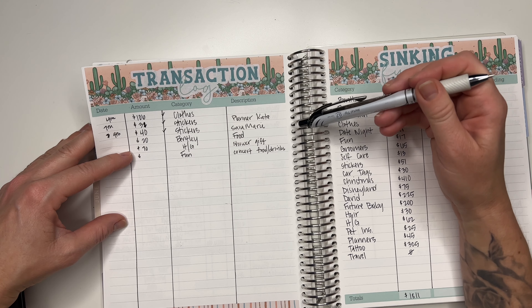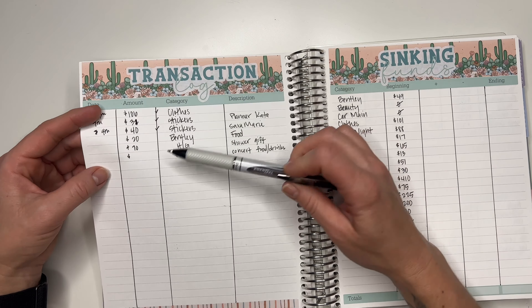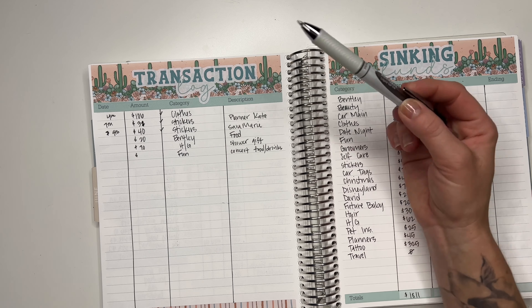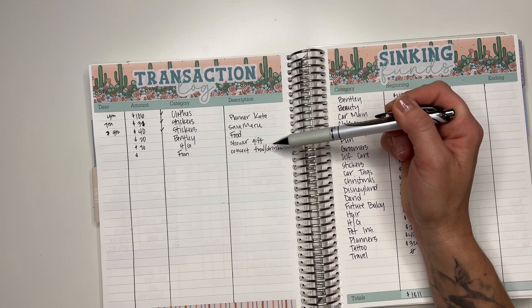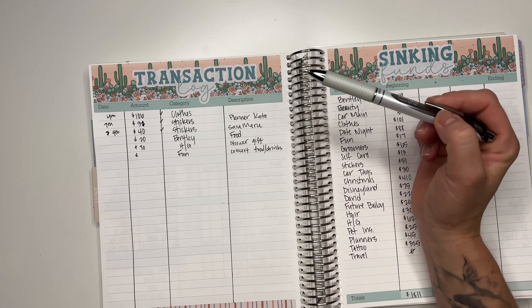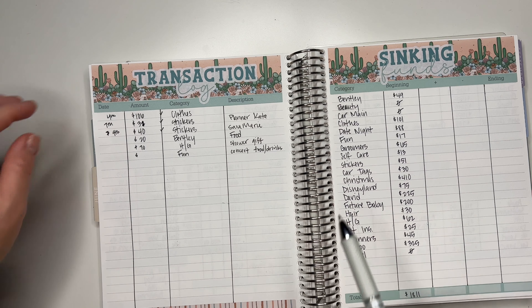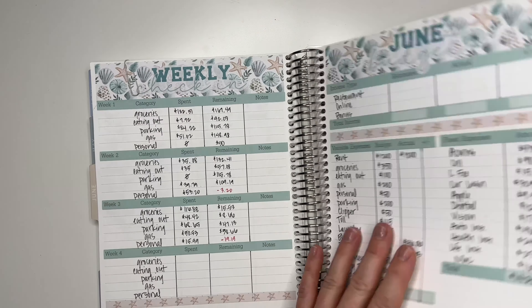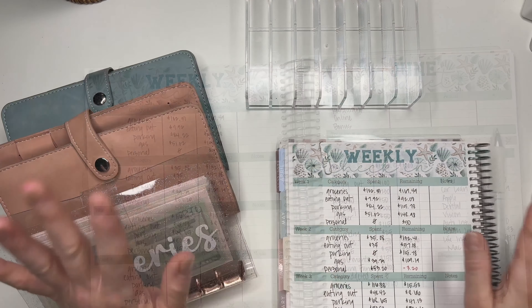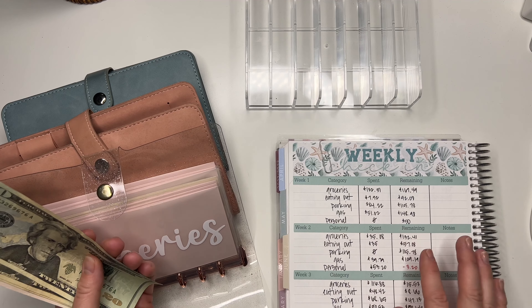Let's go over to my sinking funds. I spent $20 for Bentley for food. I spent $70 for my friend's shower gift — my boyfriend and I split everything, we each gave $50 in cash, and then I also picked up a few outfits for the baby and a card. That all came out to a total of $70.